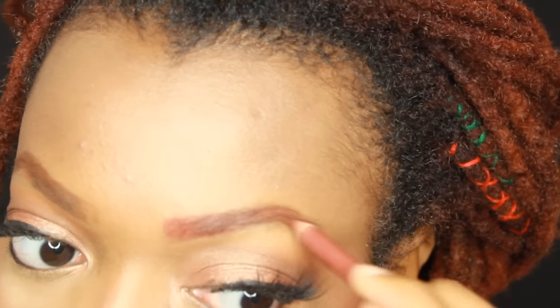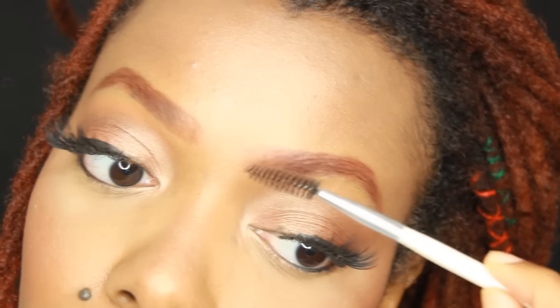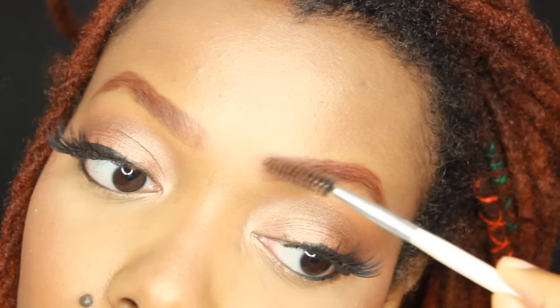With these three looks, I'm going to keep building. I blend it just like I did the first look, so it looks more realistic — as realistic as red eyebrows can look.